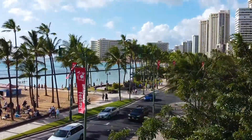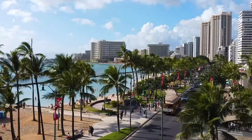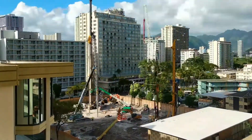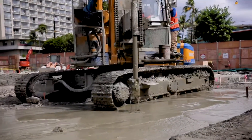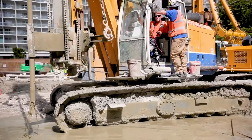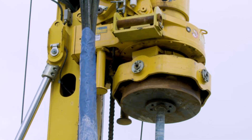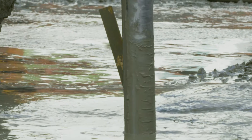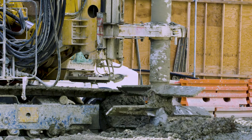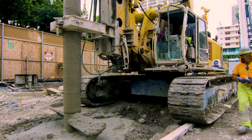We're in Waikiki, about a block off the beach, the main beach in Waikiki. They're building a brand new Hilton Hotel and it's one of the first projects of its type where they're going below the water table for the foundations. Typically in Waikiki they build everything up instead of down. Waikiki was built by dredging material — sand and coral — and building up the surface to get above the water table and expand the city.